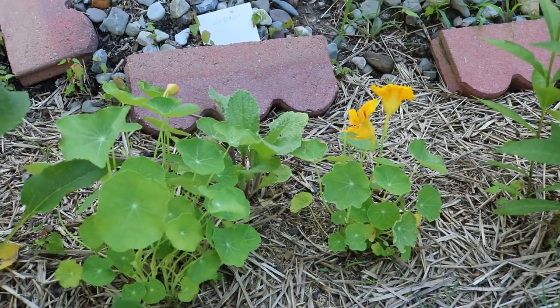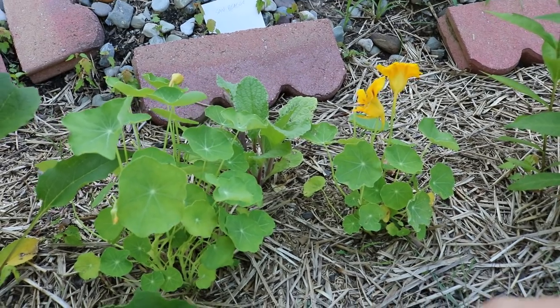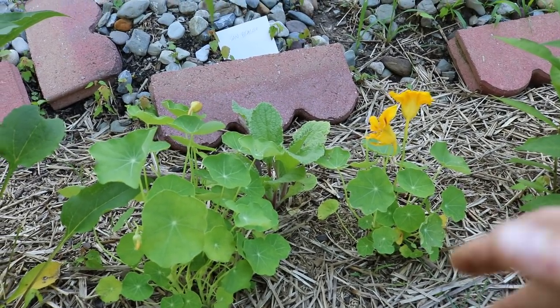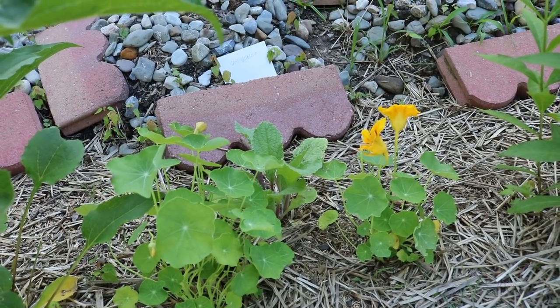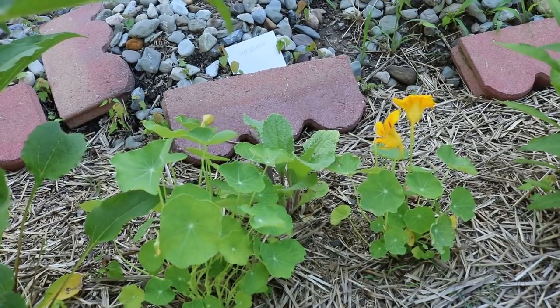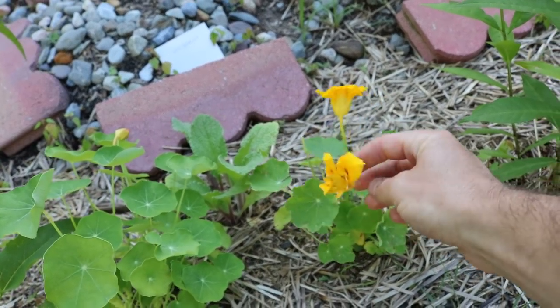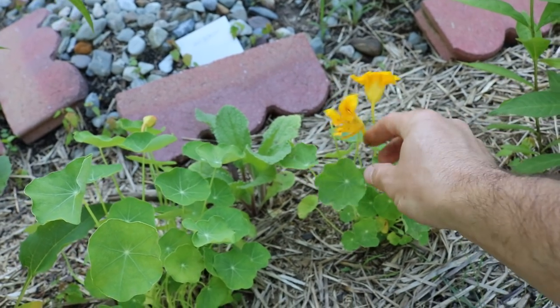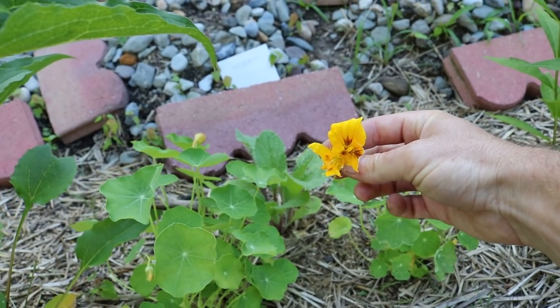Hey everyone, it's Ross. In today's video I want to talk to you guys about nasturtiums. This is not something you've probably really heard of, or if you have, it's not really talked about very often. This is a plant that is really quite tasty and really interesting. This is a flower here, which are also beautiful, but you can take these flowers off the nasturtium plants and eat them.